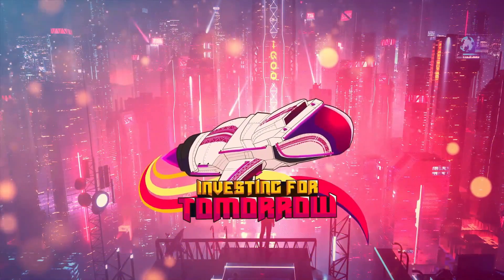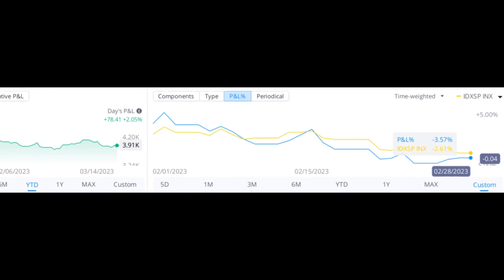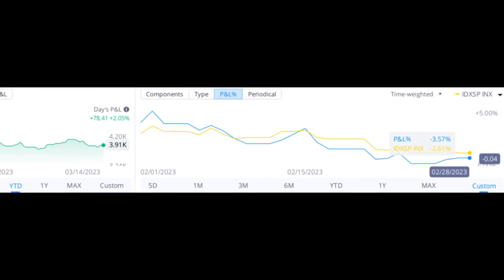If you end up enjoying the video and you'd like to see more of these kinds of videos, make sure you leave a like. Without further ado, let's dive in. Starting off, let's look at our performance for the month of February — we underperformed compared to the S&P 500. The S&P went down 2.61% whereas we went down 3.57%.